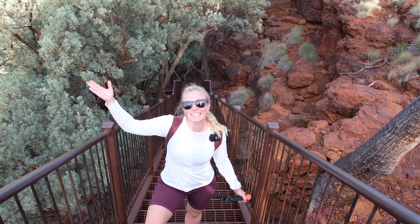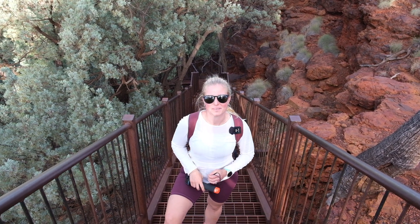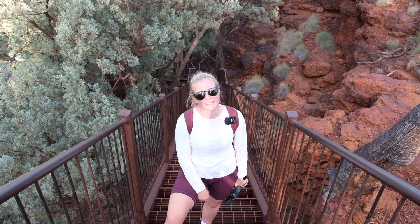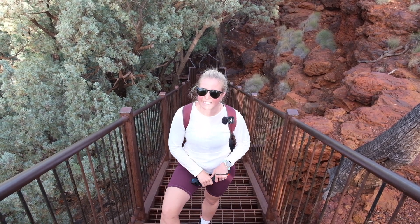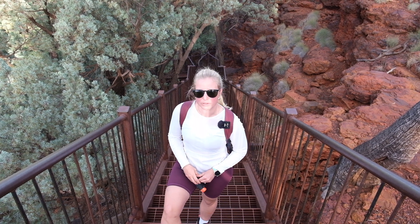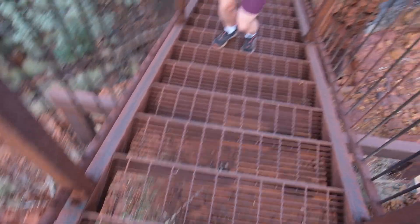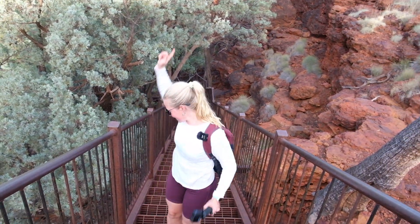Good morning! We spent the night at Dale's campground and came down this morning to Fortescue Falls, which I can already hear is actually falling, unlike Joffre Falls yesterday. So we're going to do Fortescue Falls and Fern Pool, have a little bit of a swim as well if we can. Let's go!